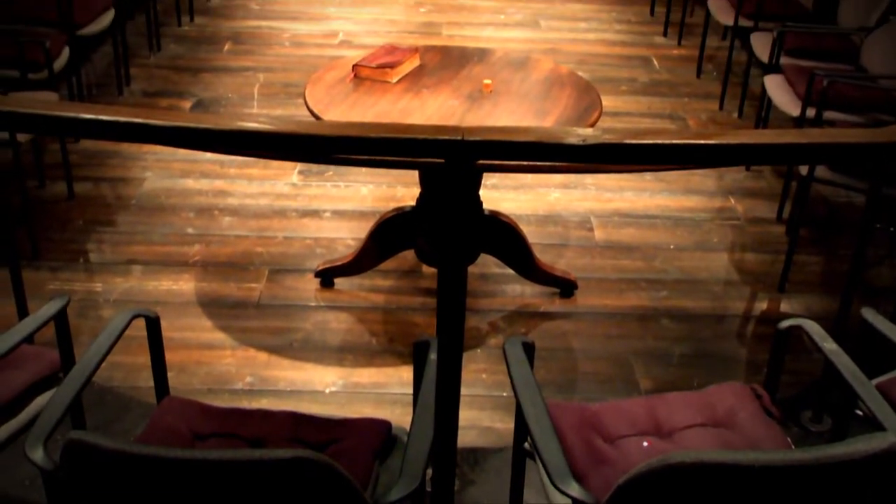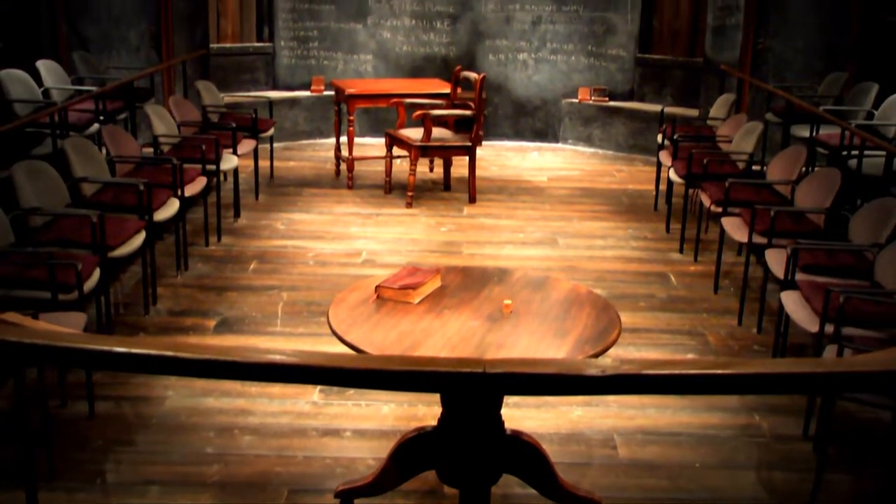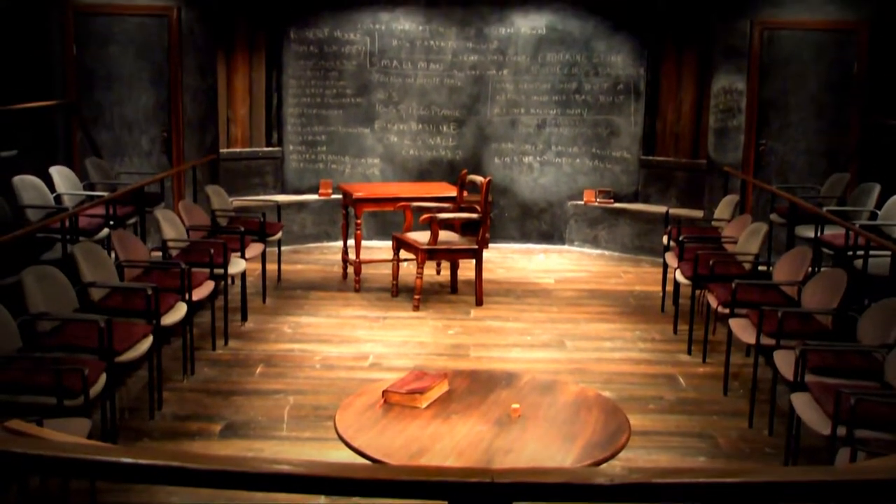The Writers' Theater bookstore space is renowned for the intimacy of its performances, placing audiences right in the midst of the action, with a performance configuration that changes for every production.